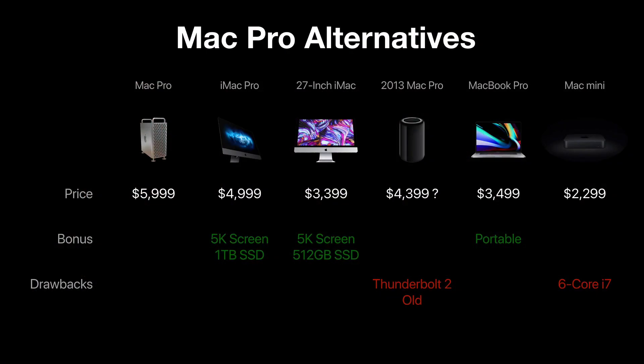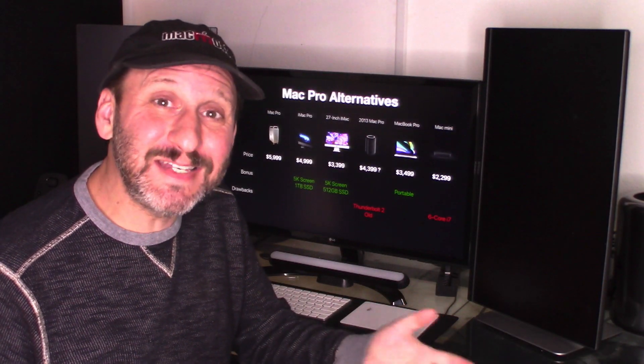Here's a wrap-up. The Mac Pro tops the list at $6,000. The iMac Pro is $5,000 and adds a screen and bigger drive. A configured regular iMac comes in at $3,400 with screen and slightly bigger drive. The older Mac Pro is a capable machine but has only Thunderbolt 2 and aging macOS support. The 16-inch MacBook Pro is a great deal at $3,500 with its own screen and portability. And the Mac Mini with an external GPU is a great budget choice at $2,300 — borderline Pro level. So if you're in the market for a top-level Mac, which of these options are you considering?